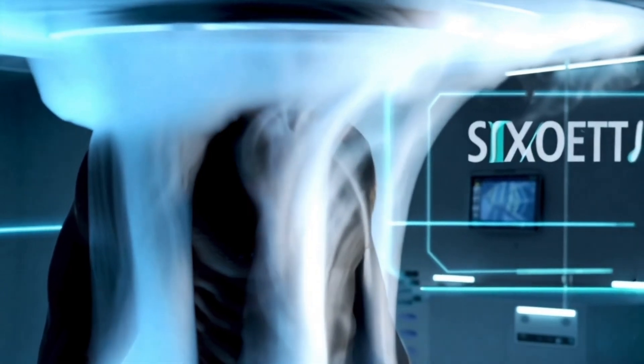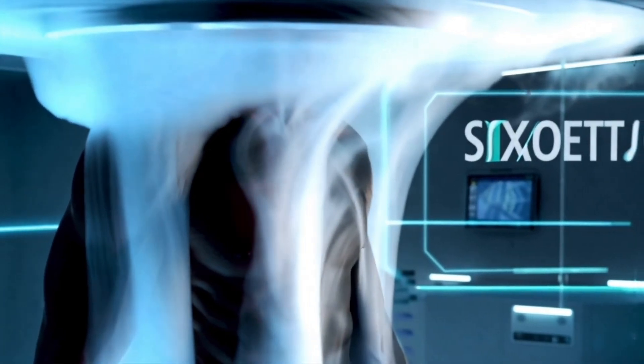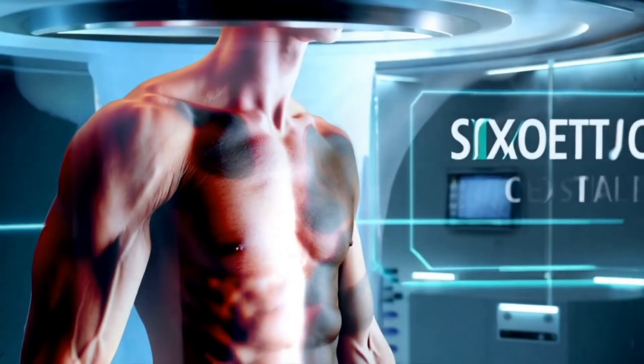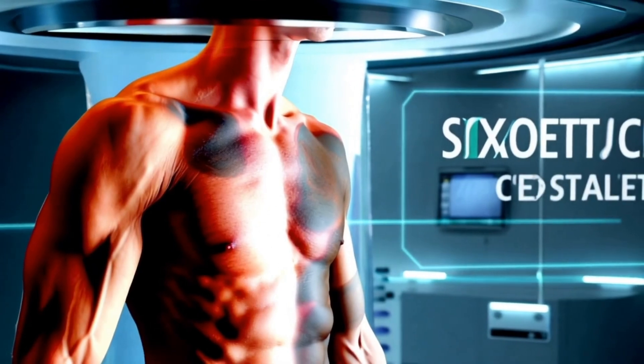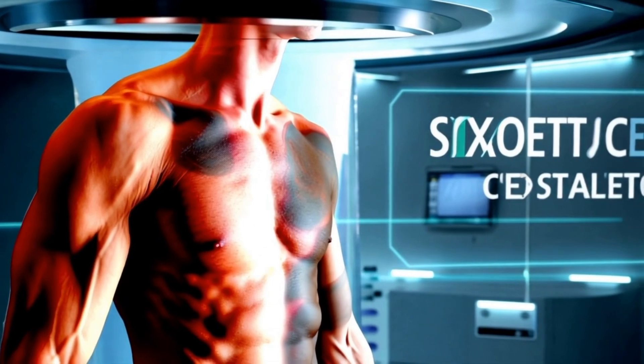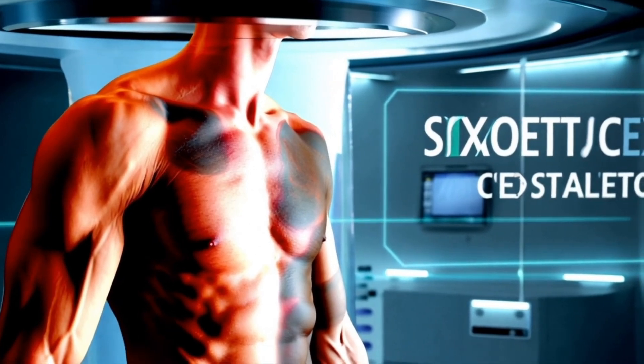For athletic and wellness purposes, whole body cryotherapy is used for muscle recovery — athletes use it to reduce muscle soreness and inflammation after intense workouts. For mood and sleep, some people report improved mood and better sleep after sessions, possibly due to the release of endorphins.